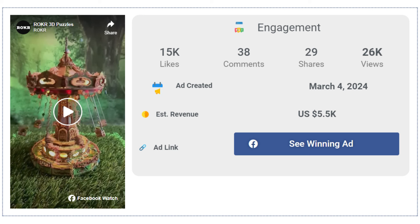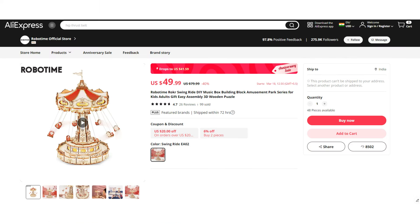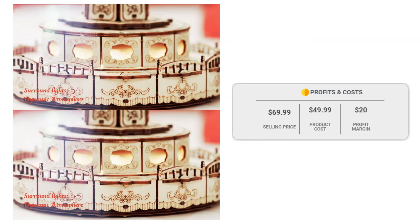38 comments and 29 shares. If we take a look at the winning store selling price for the Swing Ride DIY Music Box 3D Wooden Puzzle, it's just under $69.99, whereas the product cost is only $49.99, so you are looking at a good profit margin of $1.20.